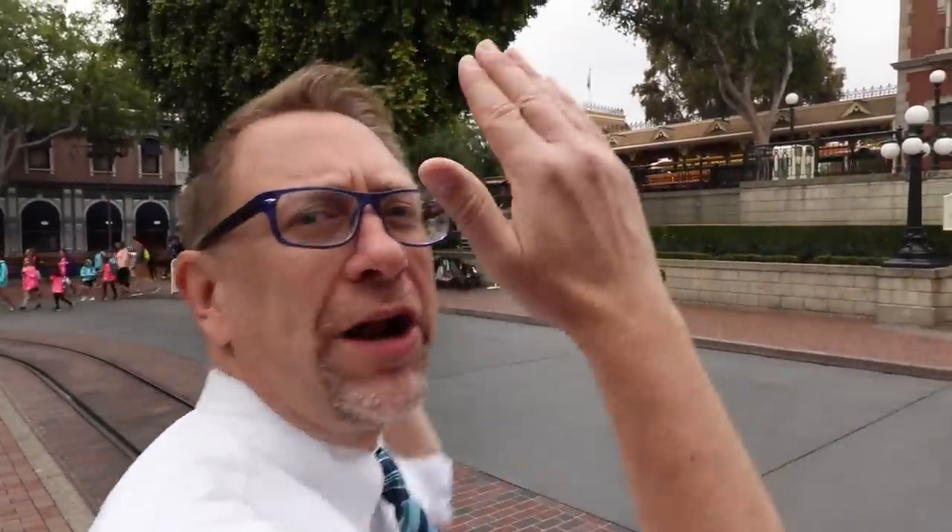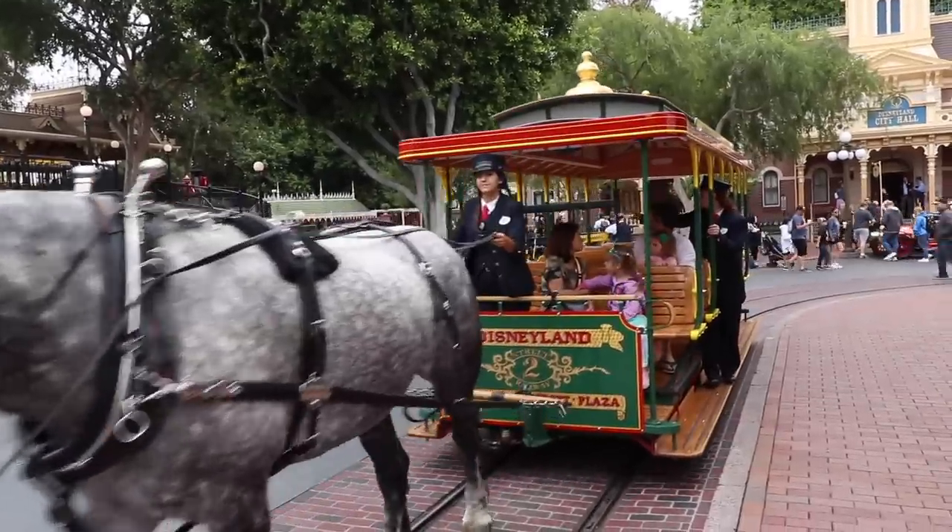The first car we're gonna talk about is the horse-drawn carriage. You can board it right here in front of the Disneyland Railroad train station on Main Street. The Main Street horse carriage runs right down the middle of Main Street on a track. It's a one-way ride and they have five different types of horses.